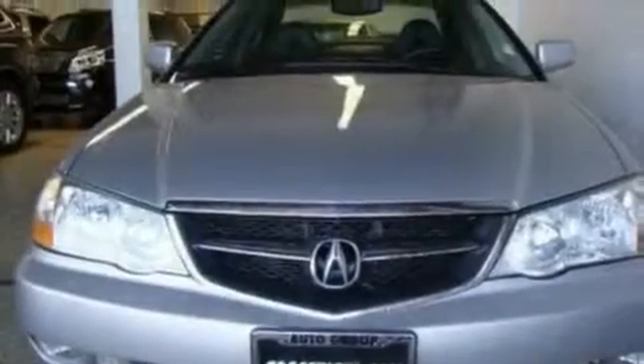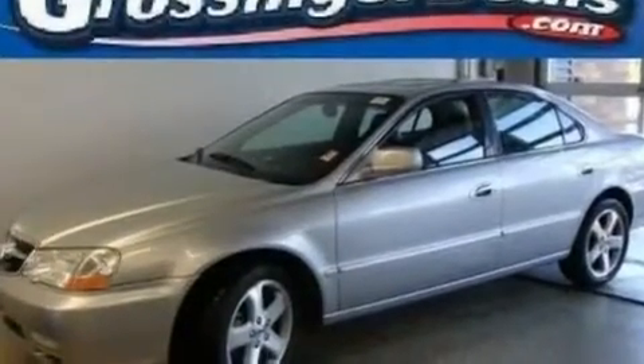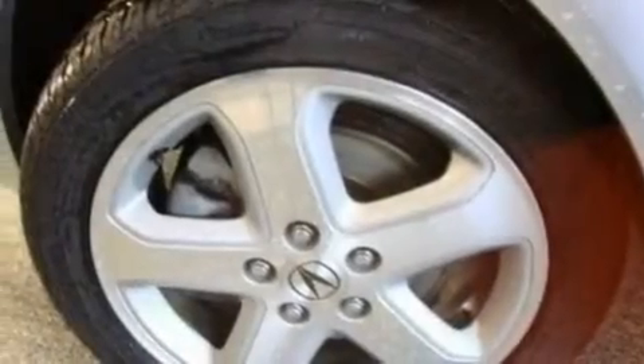Traction control and stability control systems, high-intensity headlights, air conditioning with automatic climate control, and an anti-theft protection system. With an EPA estimated rating of 29 miles per gallon on the highway, this vehicle pays off in the long run.